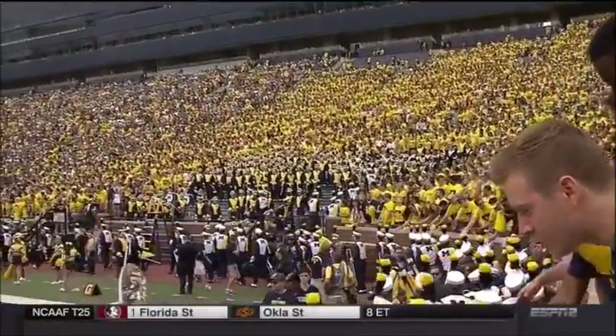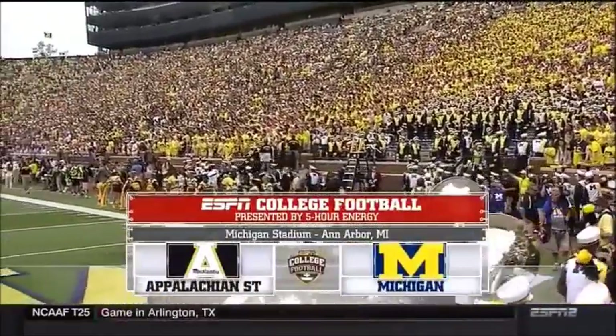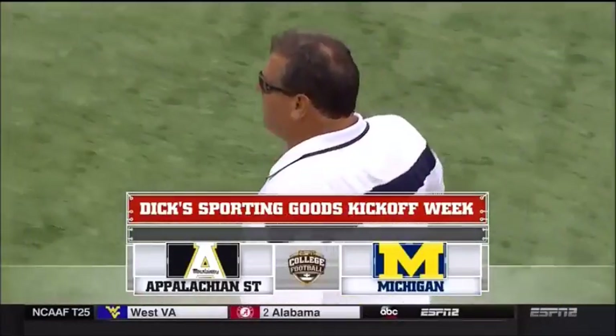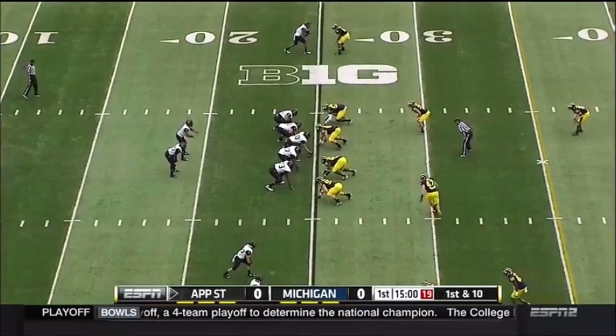Welcome to ESPN College Football, presented by Five Hour Energy. It's part of Dick's Sporting Goods' kickoff week. Michigan Stadium in Ann Arbor, home of the biggest house in college football, with the winningest program in the game. Here's with their second year head coach, Scott Satterfield.